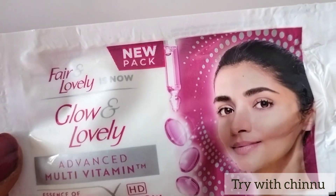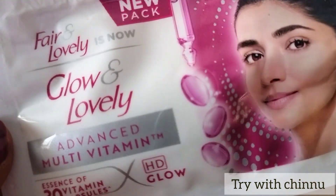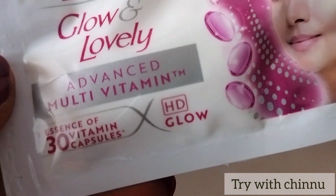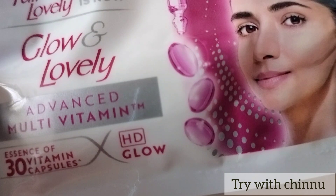Hi friends, we are reviewing Fair and Lovely, now Glow and Lovely. Let's talk about the review of the cream. This is an advanced multivitamin cream. There are 30 vitamin capsules and HD Glow.